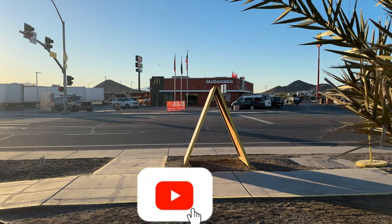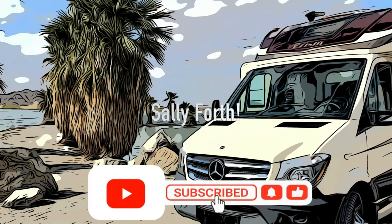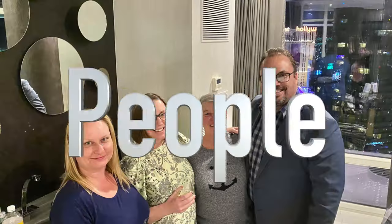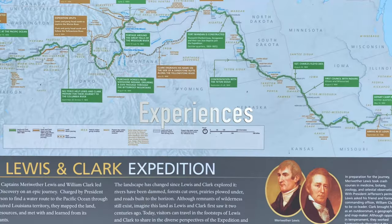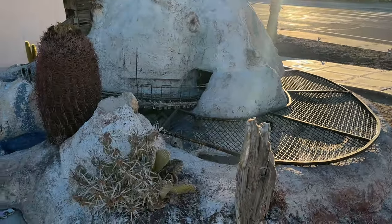I'm here in Quartzsite, across from McDonald's, just to give you a reference. I'm walking down the street and I see this.